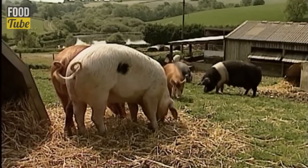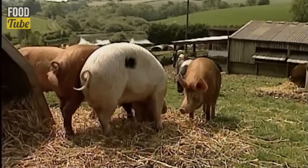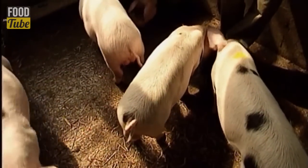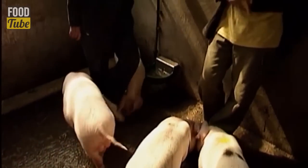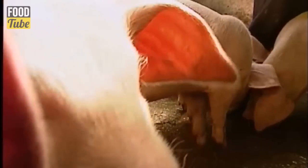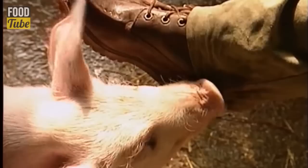One question that's sure to arise is whether you're going to choose girls or boys. My view is that it really doesn't matter. Both can provide you with some excellent meat. But it certainly makes sense to choose piglets of the same sex to avoid problems when they reach sexual maturity. Obviously, if you want to farrow piglets, you'll need a breeding sow. He's got his nose in my pocket — that's their way of saying, I'm not sure about you.